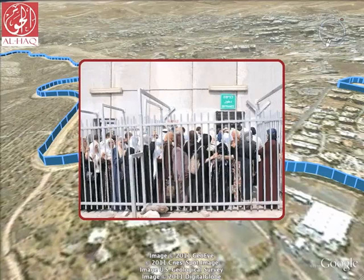Israeli-issued permits are essential for crossing the complex network of gates and checkpoints, restricting Palestinians' freedom of movement. These permits are a particular obstacle for farmers whose land now lies suffocated between the green line and the wall. They must apply for a visitor permit to access their own land.